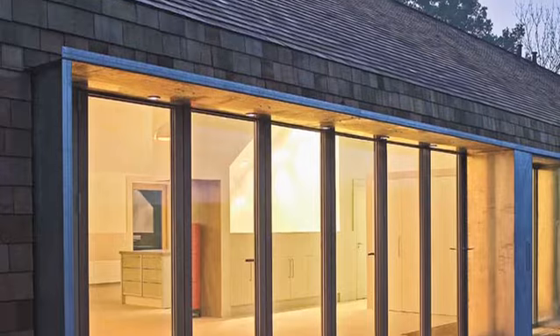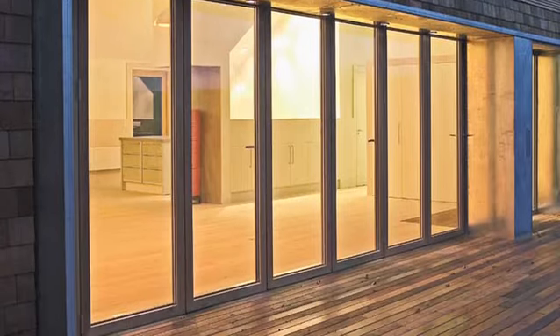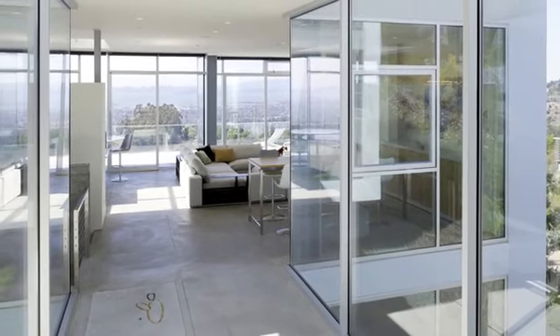And then we have sliding glass doors. Those were the modern version of the French door. And the crowning element for mid-century modern window styles is glass walls — the entire wall being glass.